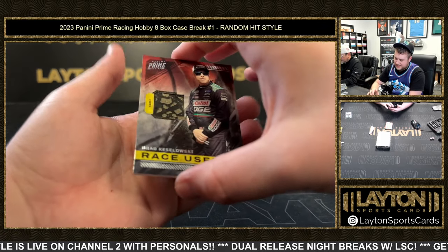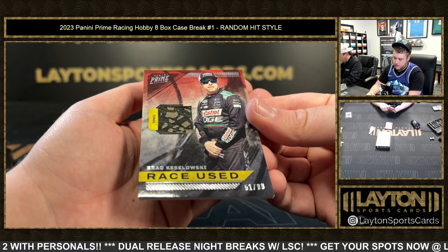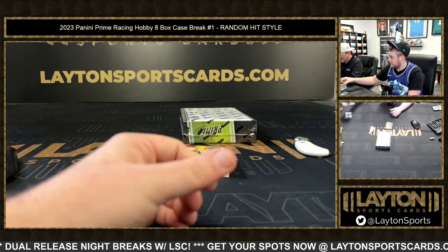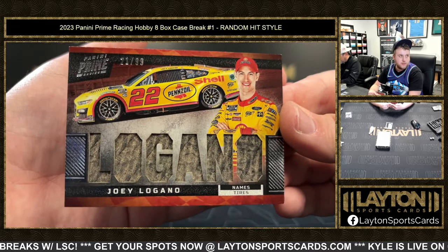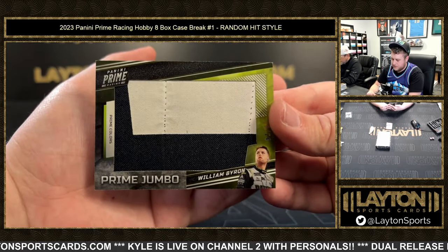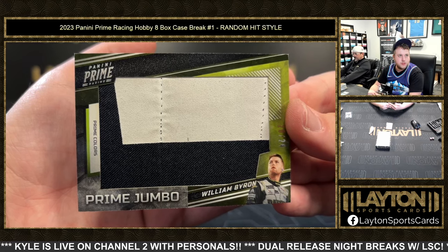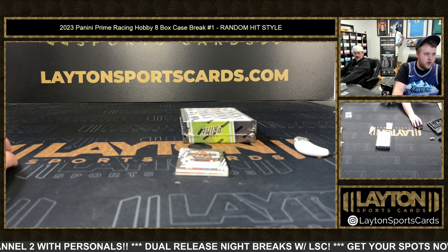That is a Brad Keselowski, 51 of 99 — K-E-S-E-L-O-W-S-K-I — race-used tire, relic, 51 of 99. Next up we've got a Joey Logano, 21 of 99, on the names tires relic. Next up is 20 of 24, William Byron on the jumbo patch — two colors, prime color fire suit. And everyone, we've got 25 to go in the next one, literally halfway there.